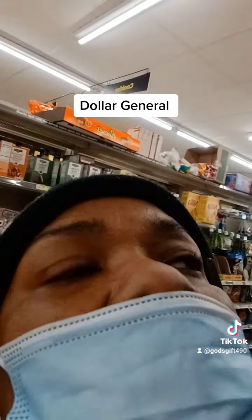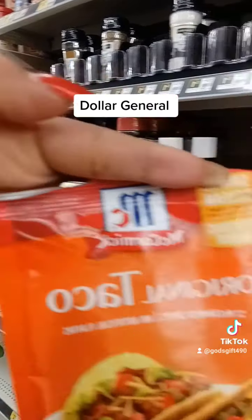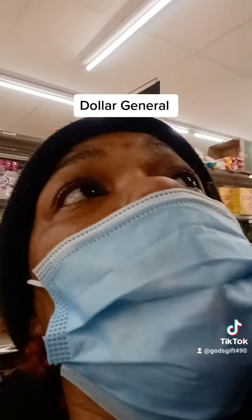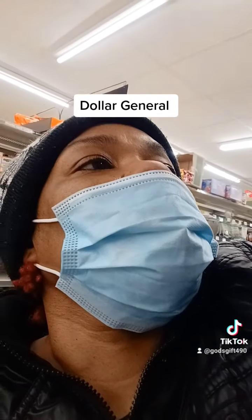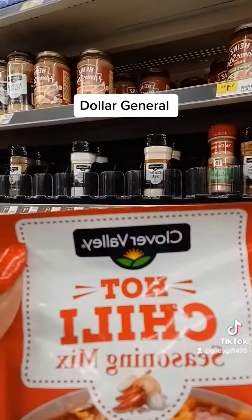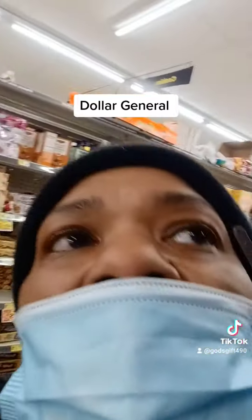Taco seasoning is 65 cents. Clover Valley brand. McCormick is 80 cents. So that's how you do it — depending on your brand and how much you want to spend, that's how you do a budget. Hot chili mix is 65 cents. Regular chili is 95 cents.